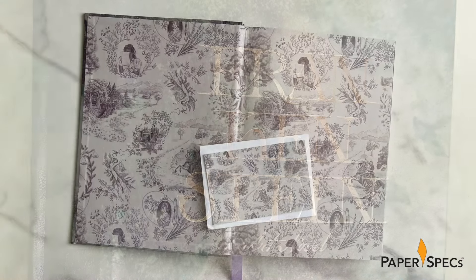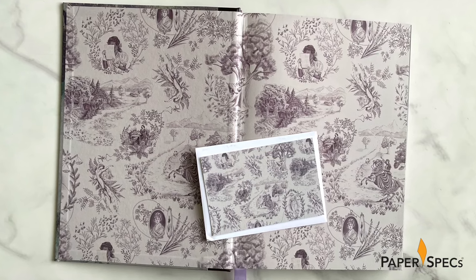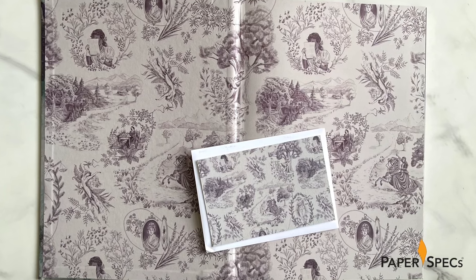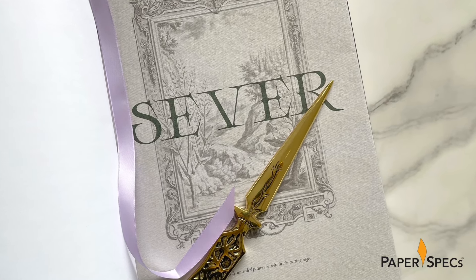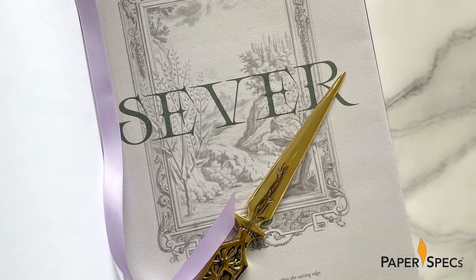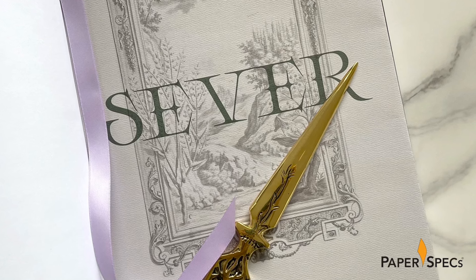Inside, endpapers printed on Mohawk Via Smooth Text display the same illustrations that also grace the front of a note card that accompanies the book. Turning the page reveals an illustrated scene with the word 'sever' printed across it. On closer examination it appears to be a French fold — actually bound in trifold — with further text and illustrations hidden inside.